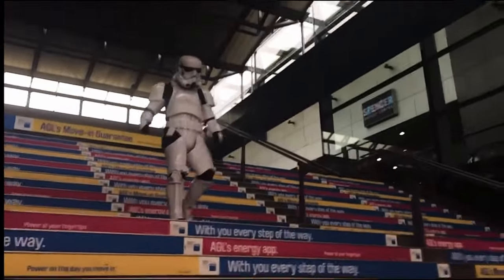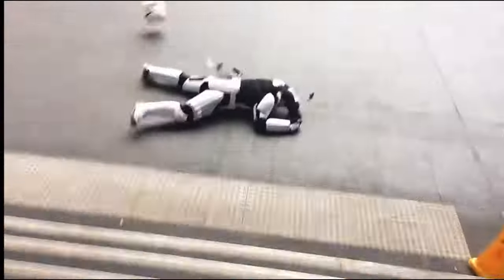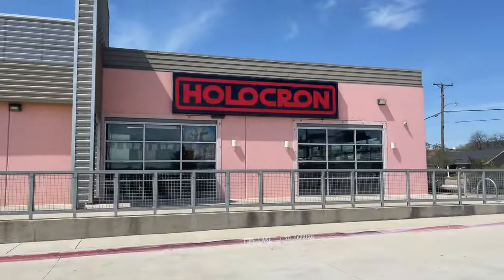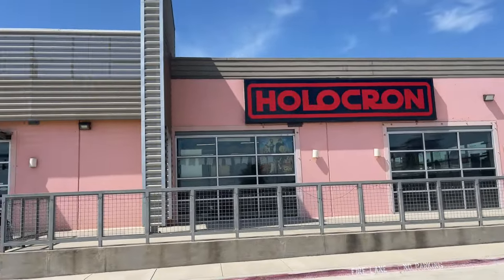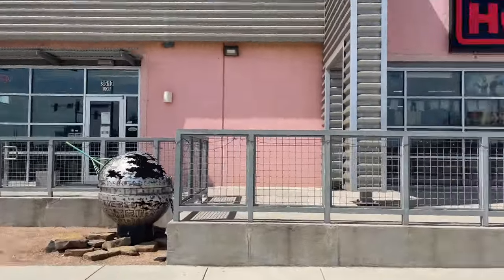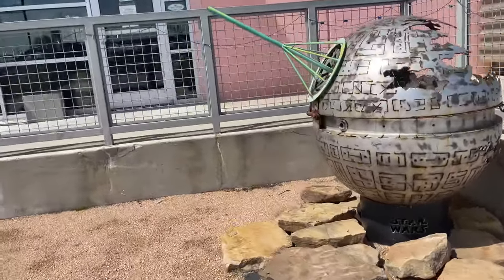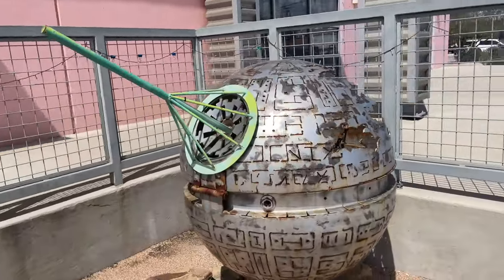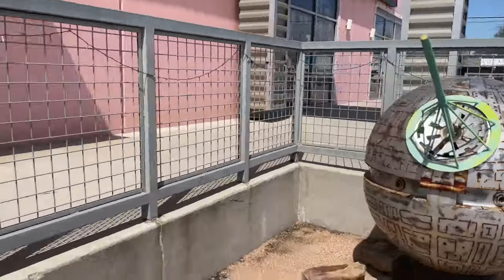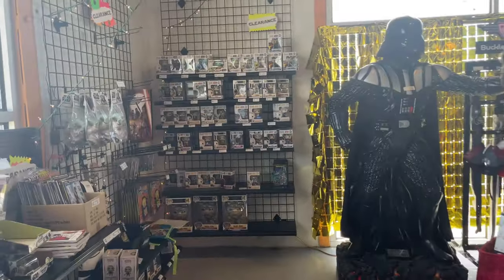Here's the outside of the store - it's called Holocron. As you can tell, it specializes in Star Wars memorabilia. A holocron is like a storage device in the Star Wars universe. There's a really cool looking Death Star object out here. Let's go inside and see what it's all about.